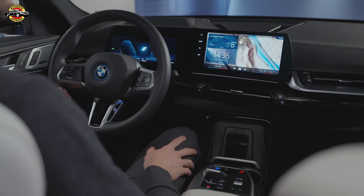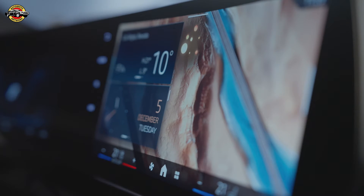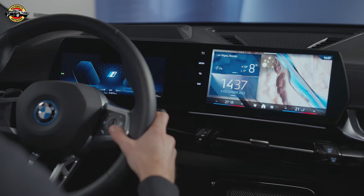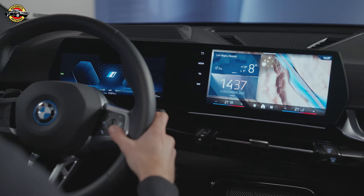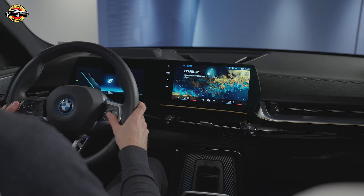And which mode should I use here in Vegas? If you're in Las Vegas, you may want to try the Expressive Mode. It creates a more dynamic and exciting atmosphere with brighter lighting, more vibrant colors, and a more responsive driving experience. Can you set it for me? Drive Mode has been set to Expressive. Nice.